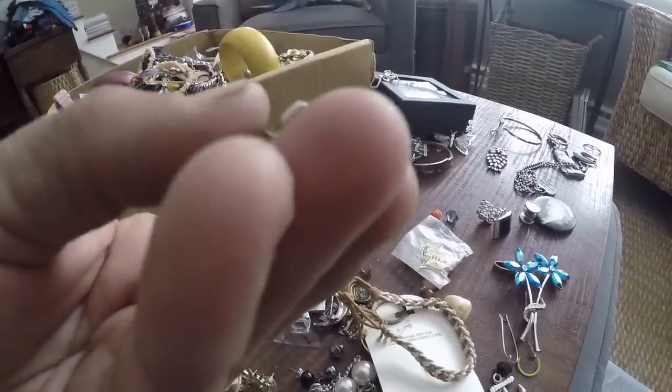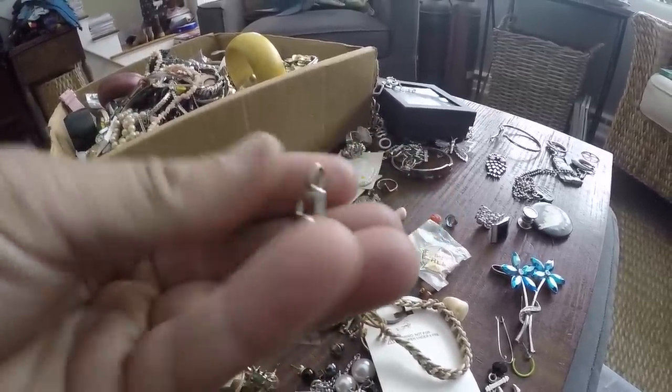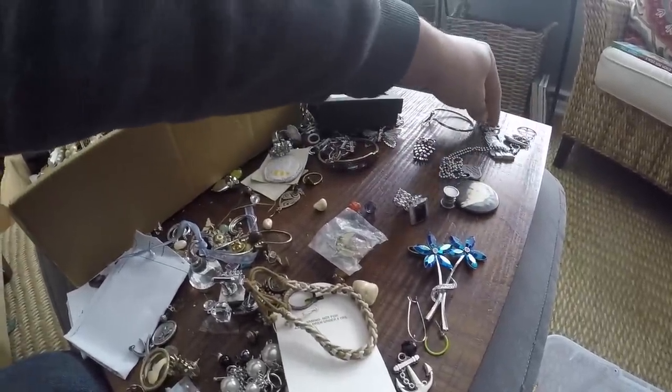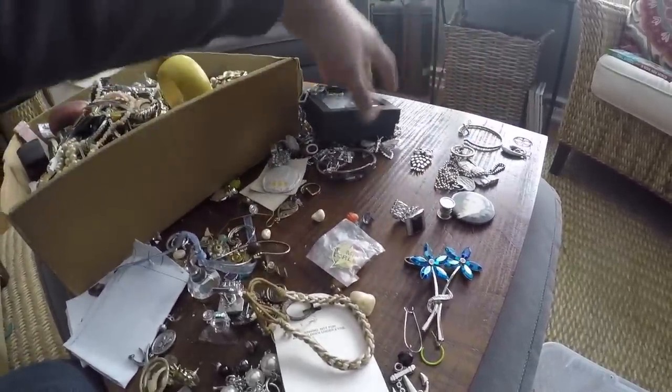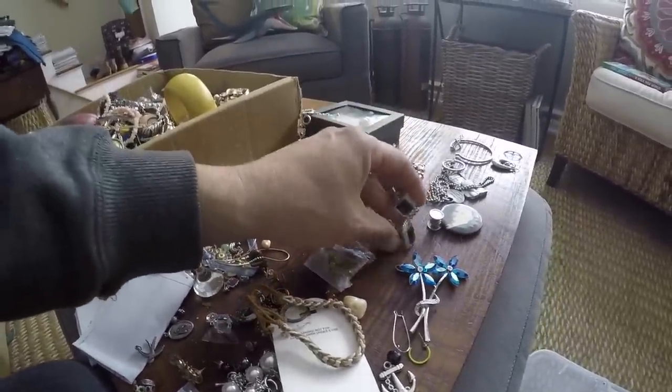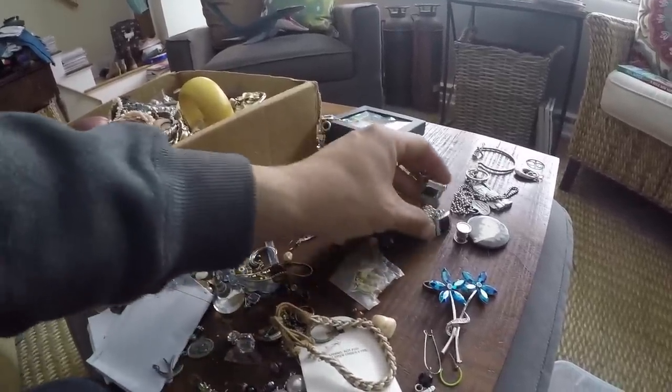This is silver — marked right there, 925. I think that's a synthetic stone though. That's not bad. I found three, four pieces of silver if you count the rings set aside for Gabby. Hey, a pair of cufflinks.